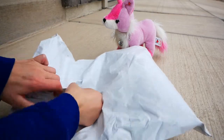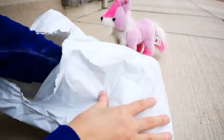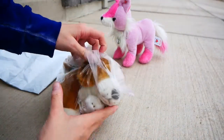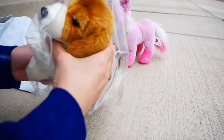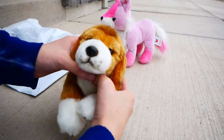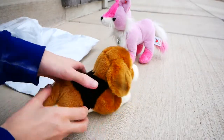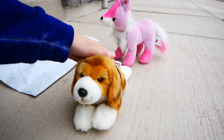Oh yes! I see the beam! It's in another bag. Oh my goodness, I'm so happy. Oh my gosh, she's so cute. Oh my gosh, she's so small. I did not expect her to be this small.